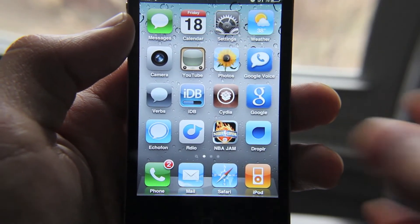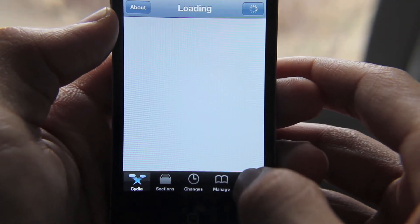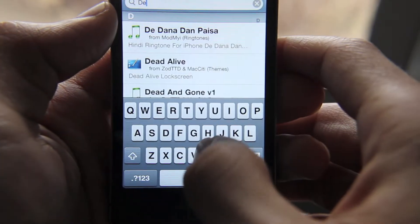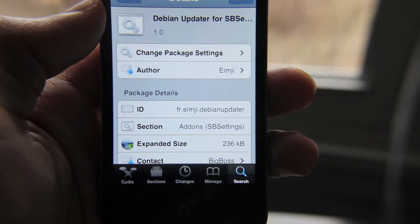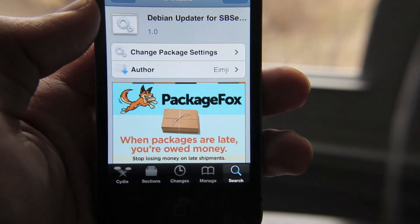So is there anything we can do to make the process of updating Cydia a little more painless? Well indeed there is. Open up Cydia and follow along with me — we'll install a new package. It's actually an SB Settings toggle called Debian Updater. What this does is allow you to update Cydia and all the packages while you're in a different program, while you're multitasking.